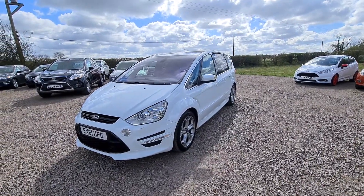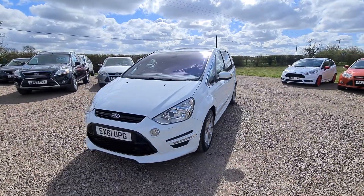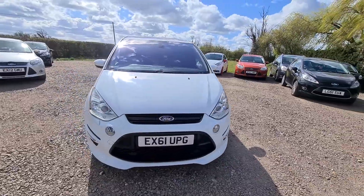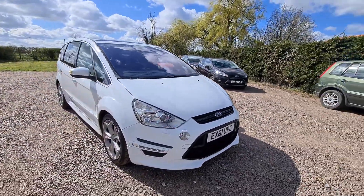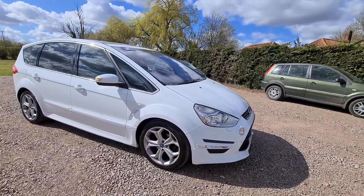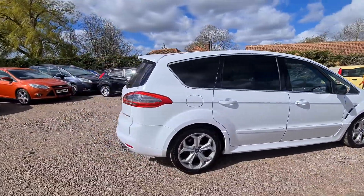Here we have a 61 Reg Ford S-Max Titanium X Sport. This is the top model S-Max and it is in frozen white, which is absolutely stunning. The Titanium X Sport model comes with extra styling bits like the side skirts, the lower front lip on the front bumper, and on the back it also has a bit of a spoiler on the back of the bumper.